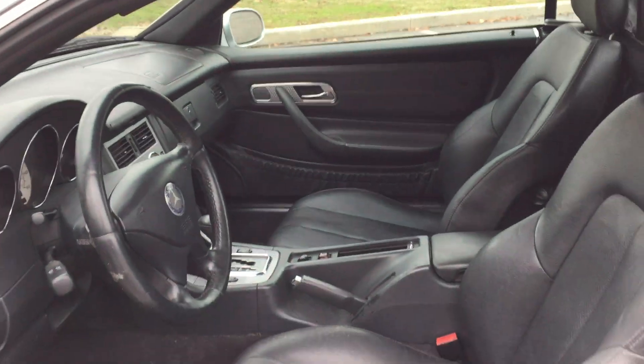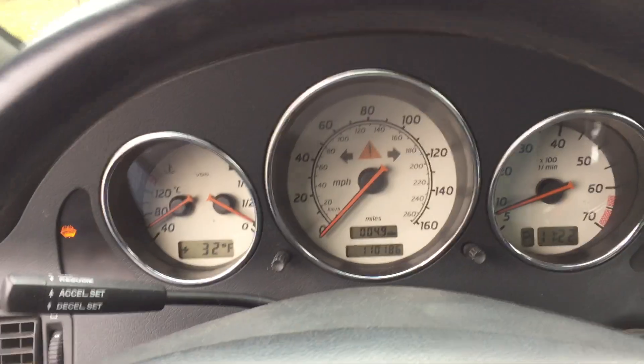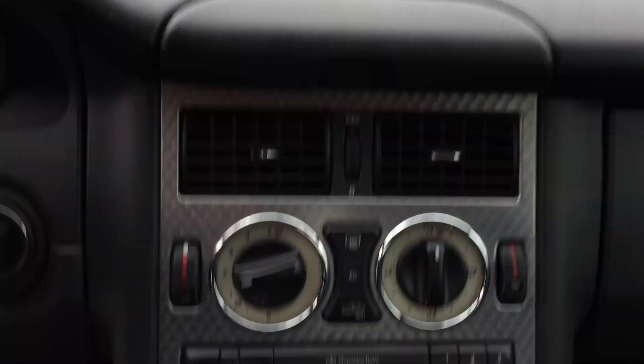Opened up — leather interior. No warning lights on the instrument panel. Aluminum trim everywhere, power locks, HomeLink, power windows.